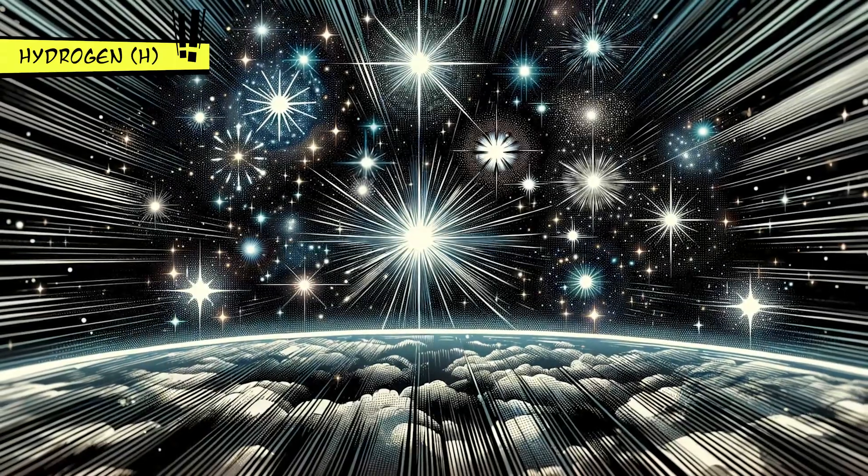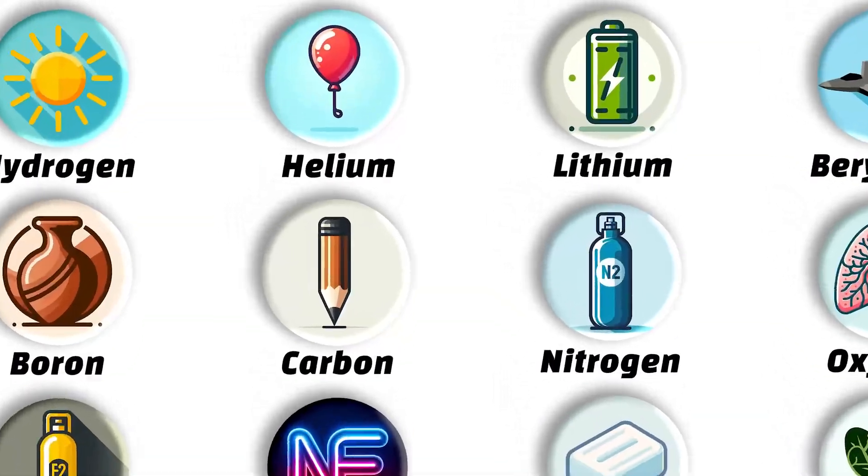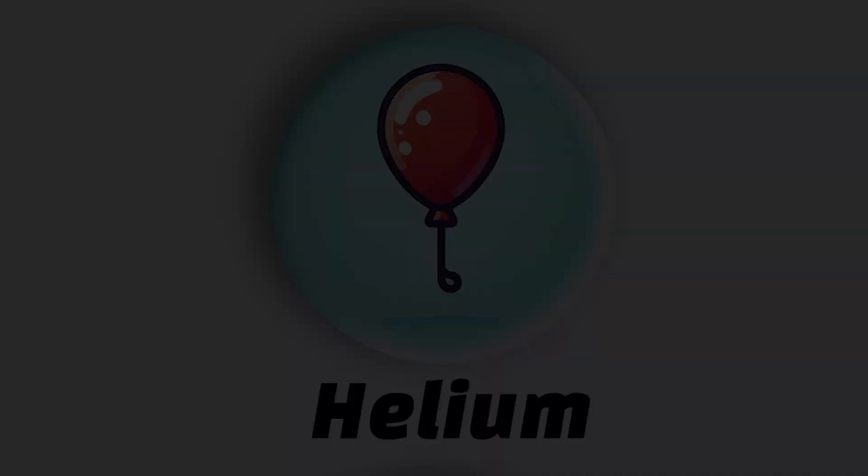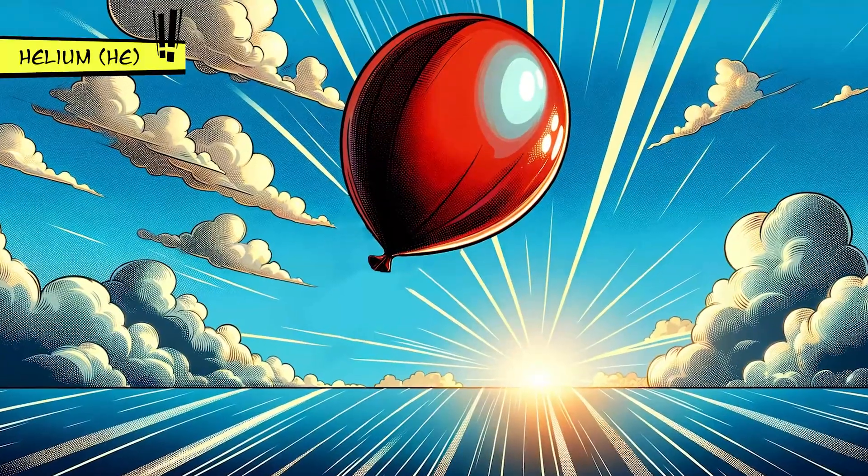Plus, it powers stars, including our sun, through a process called nuclear fusion. Helium comes in second and is quite the party element, often found in balloons because it's lighter than air.